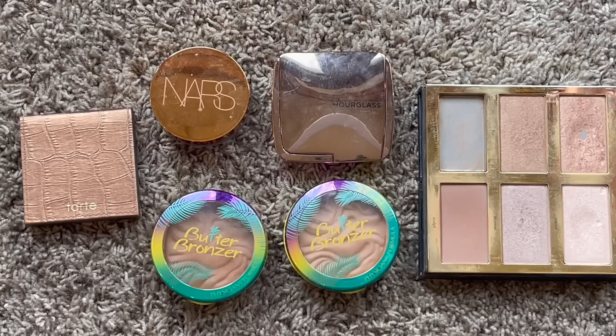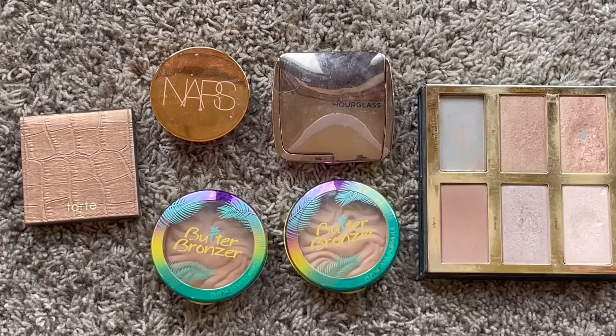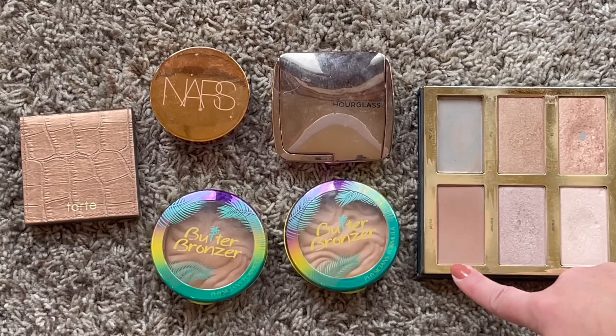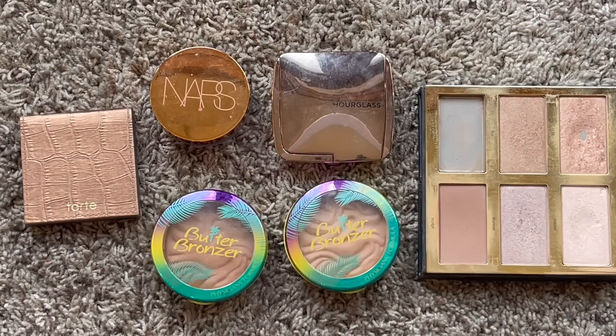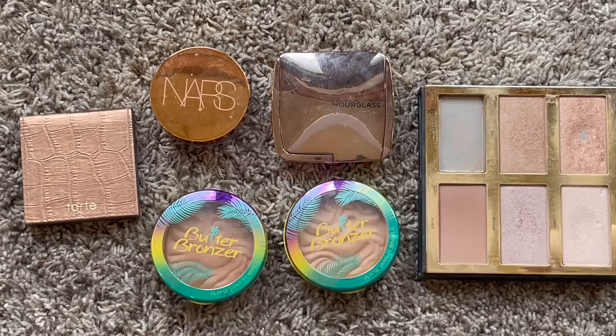I'm not sure yet but I might decide to change how I'm counting products and categorizing them - specifically whether to separate out the individual pans in my face palette. If I do, I'd count the sculpt shade as a bronzer, making my total six bronzers for this year. I'll have to compare my math based on what I categorized last year versus this year's categories.